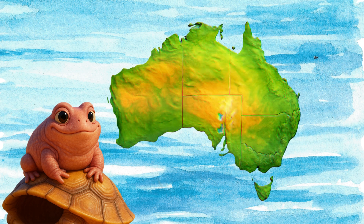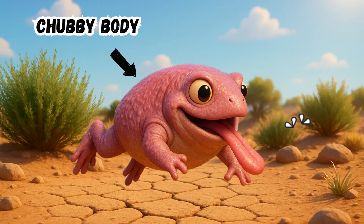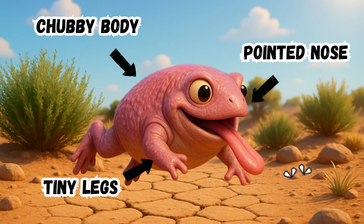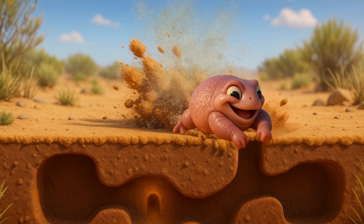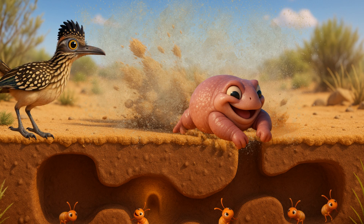Meet the turtle frog, a wild-looking amphibian from Western Australia. With its chubby body, tiny legs, and pointed nose, the turtle frog is a master burrower, digging forward like a turtle instead of hopping like a frog.